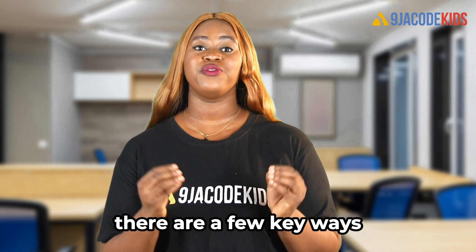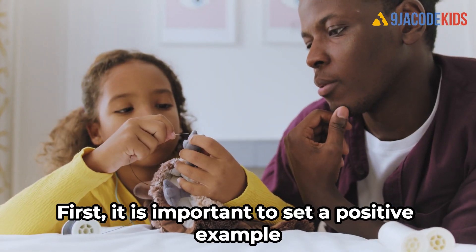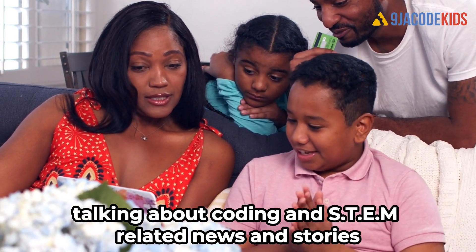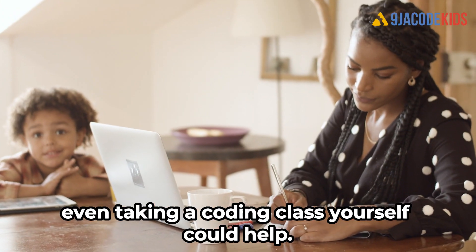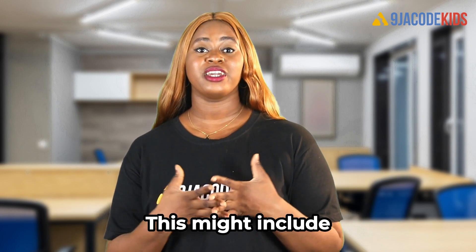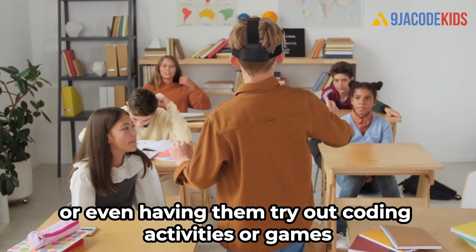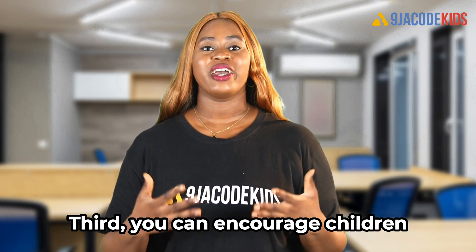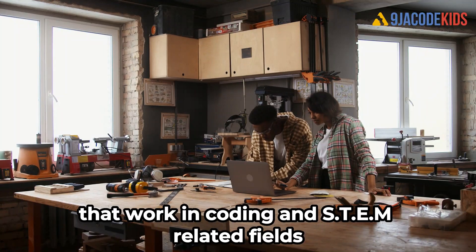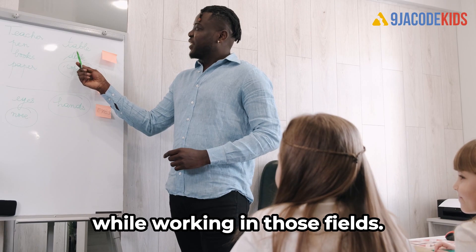As a parent or educator, there are a few key ways to help introduce coding and STEM careers to young children. First, it is important to set a positive example by showing an interest in coding and STEM yourself — talking about related news and stories, or even taking a coding class. Second, look for opportunities to expose children to coding and STEM concepts, such as taking them to related events or having them try out coding activities and games. Third, encourage children to explore coding and STEM careers by taking them on field trips to relevant companies or inviting guest speakers to share their experiences.